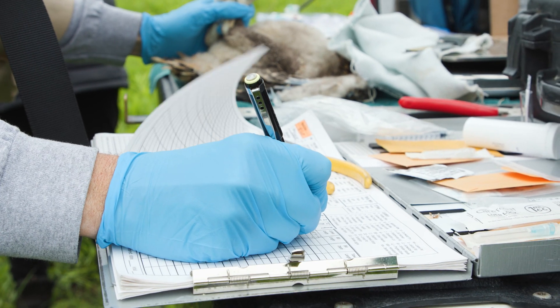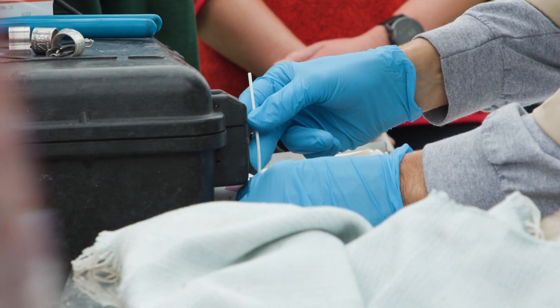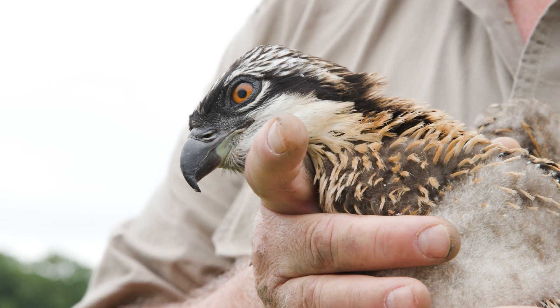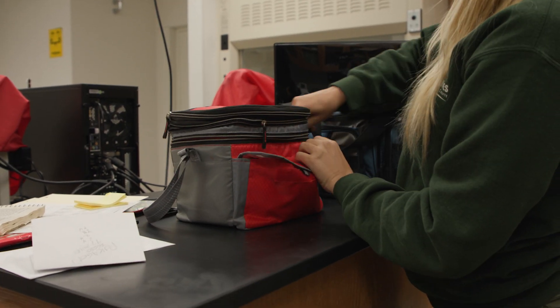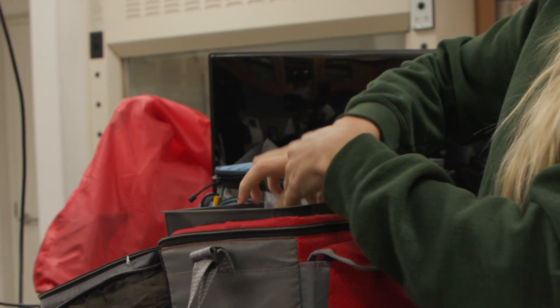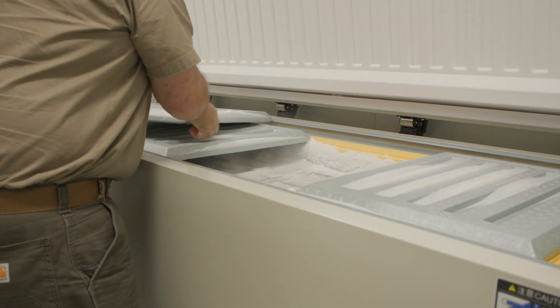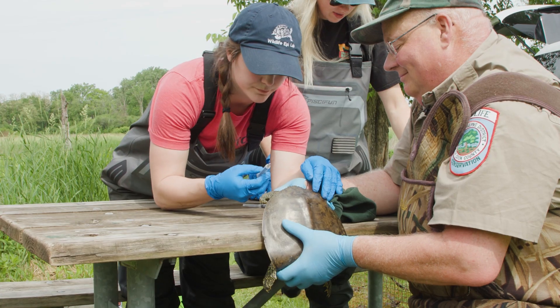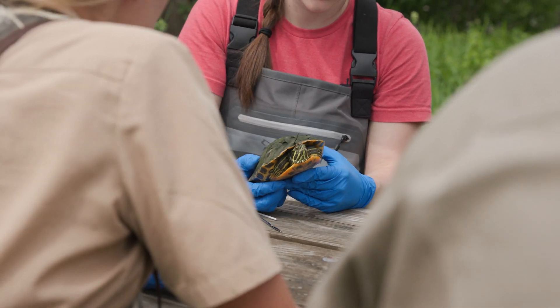In addition to getting measured, tagged, and having its blood drawn, this baby osprey is also getting swabbed for avian flu. The blood and tissue samples the wildlife biologists collect may be used to alert public health officials, or in ongoing studies by researchers who collaborate with the forest preserves. Many of the samples simply get logged into freezers and catalogued for future research needs.